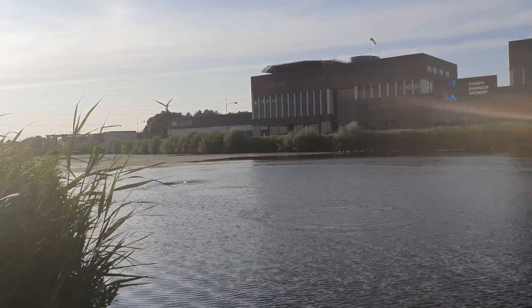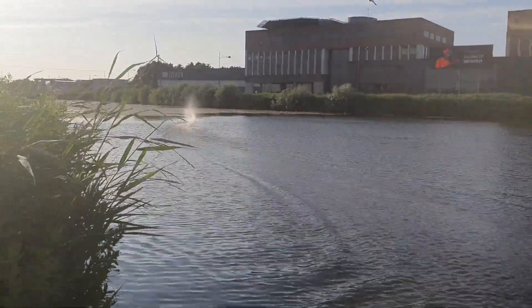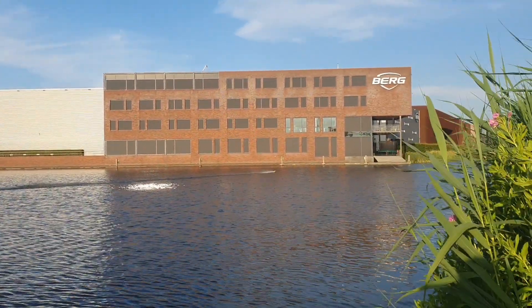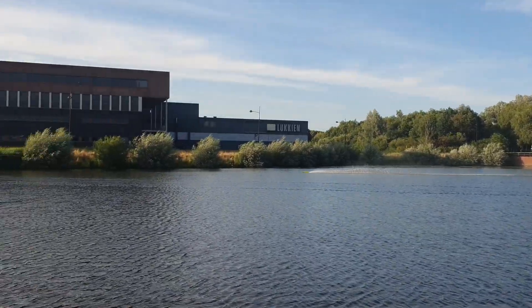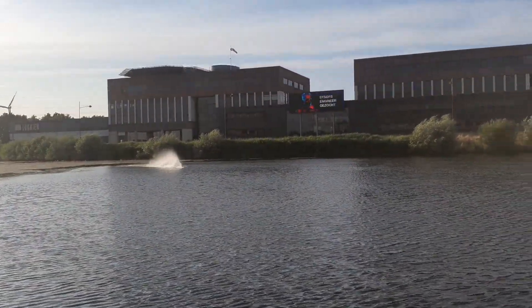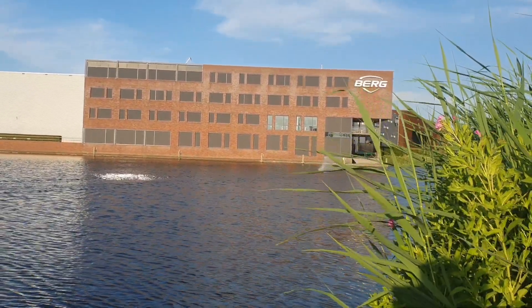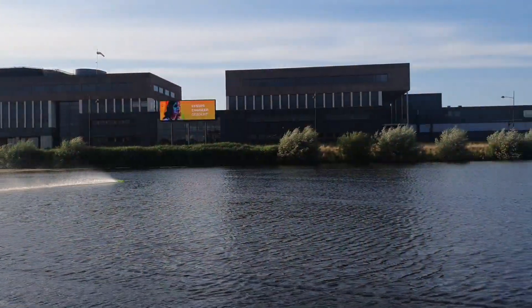Wow, big crash! By the way, I think the boat is more quiet.